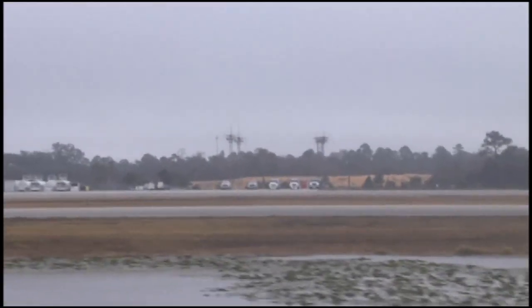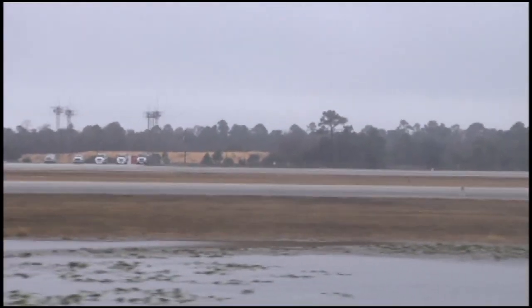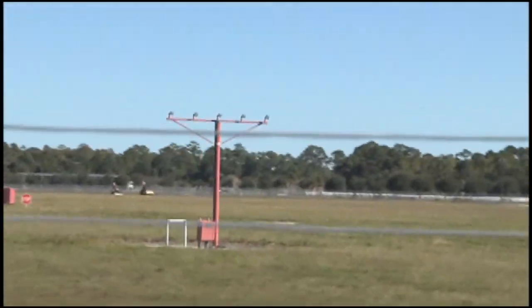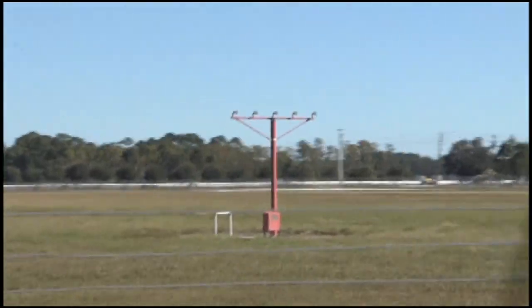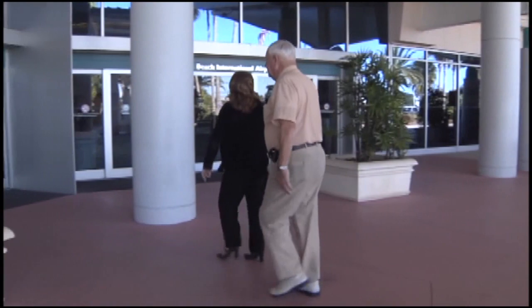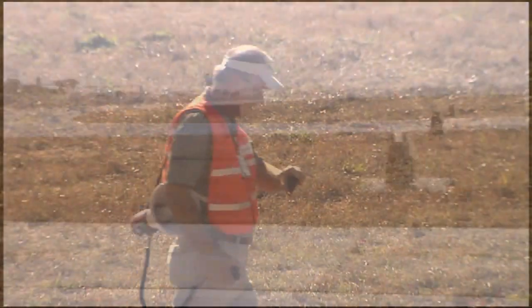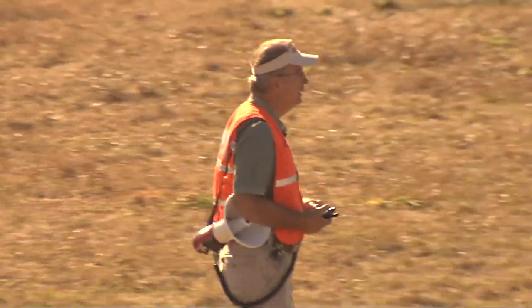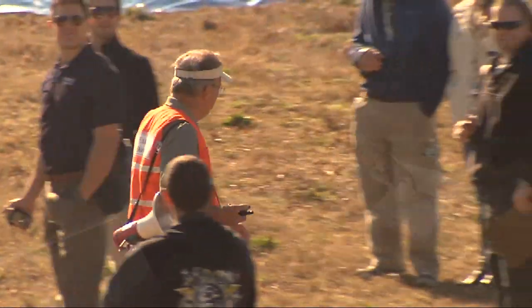Airside operations handles tasks from airfield inspection to wildlife mitigation and airside security. They also patrol and inspect the airfield, landside, and terminal areas for specific safety hazards, security breaches, and operations and maintenance problems. We spoke with John Murray, Director of Airport Operations and Safety at Daytona Beach International Airport.